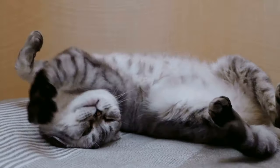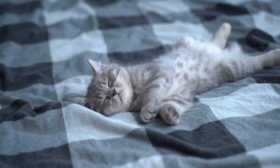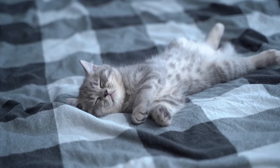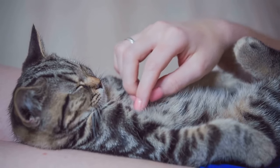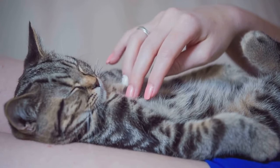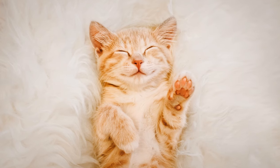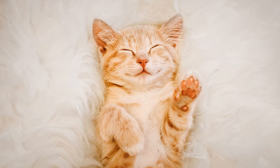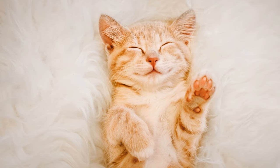So next time your cat rolls over and displays its belly, take a moment to appreciate the trust it's showing in you. And remember, while it might be tempting to go in for a belly rub, it's best to proceed with caution — your cat might be feeling defensive and ready to pounce. When your cat is belly up, it's feeling super relaxed or it's ready for a belly rub, but always respect its space and make sure it's comfortable before you dive in.